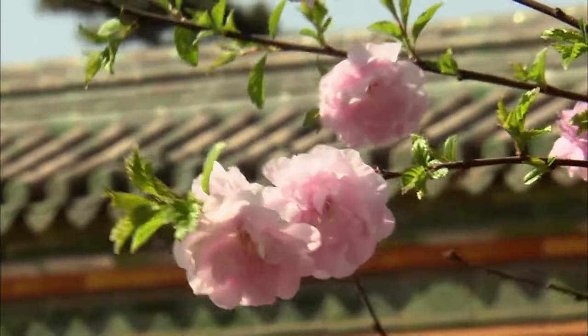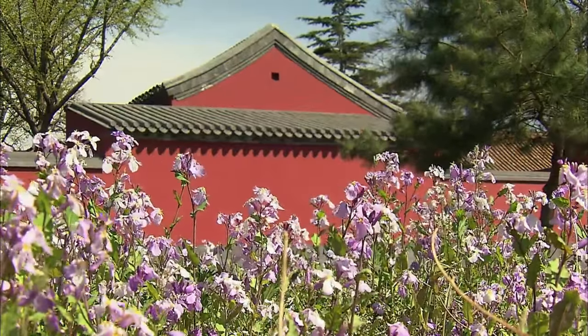Offspring of the emperor studied and lived in these three buildings on the east side of the Forbidden City. Green represents growth, so all the roofs in this area are green.